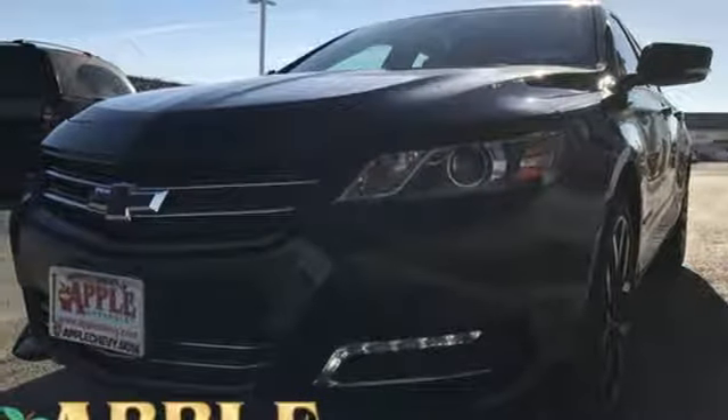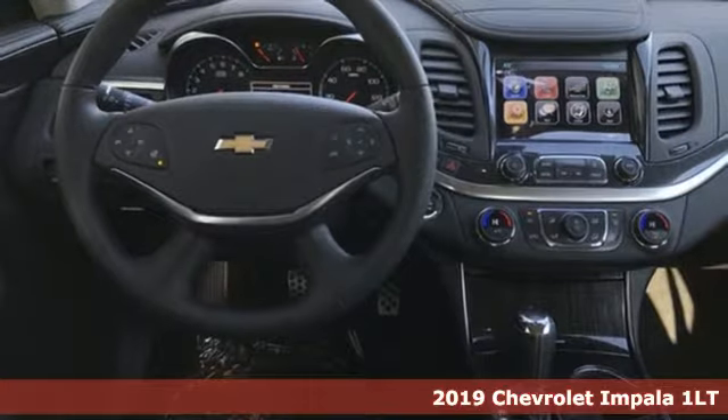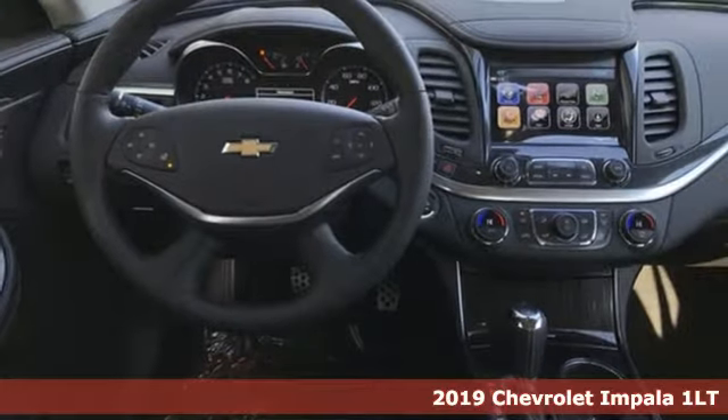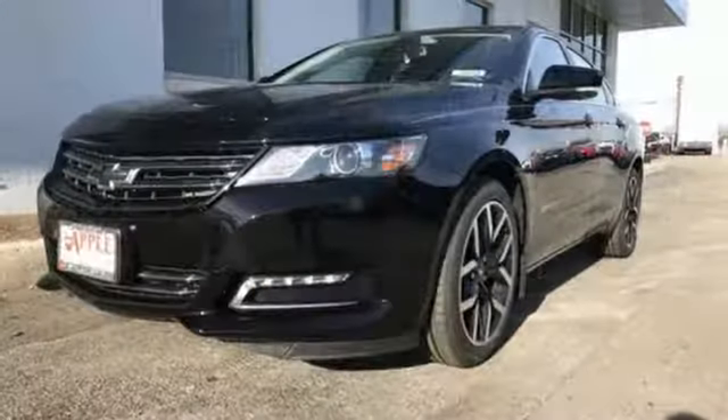It's a new 2019 Chevrolet Impala. This Impala offers 360 degrees of sophistication and contemporary luxury. You'll look forward to every drive with features like these.